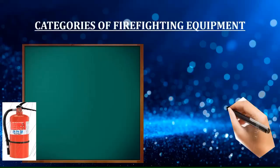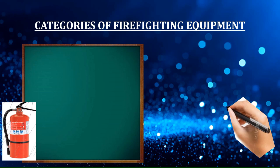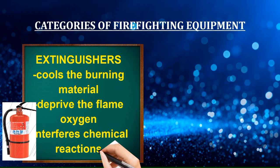The first category is the fire extinguisher. It is a portable or movable apparatus used to put out a small fire — it is only intended for small fires; otherwise, a fire extinguisher is not advisable. It is directed onto a substance that causes the burning material to be deprived of oxygen, or it interferes with the chemical reactions occurring in the flame.